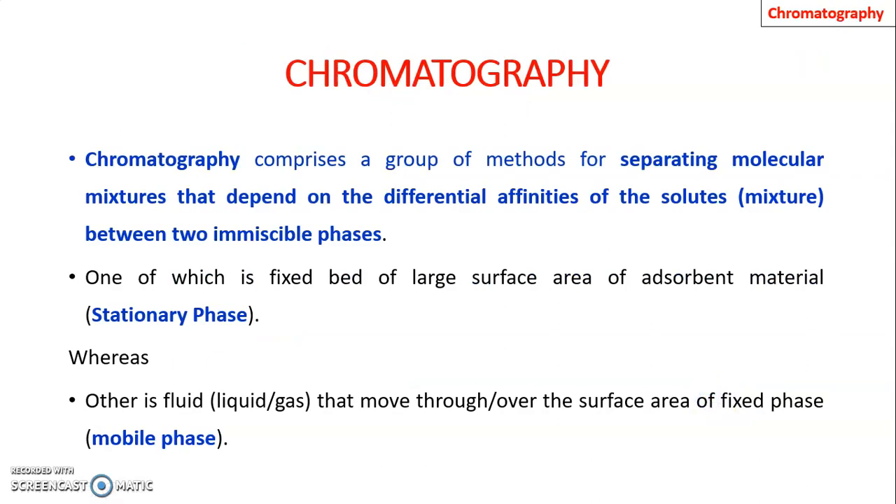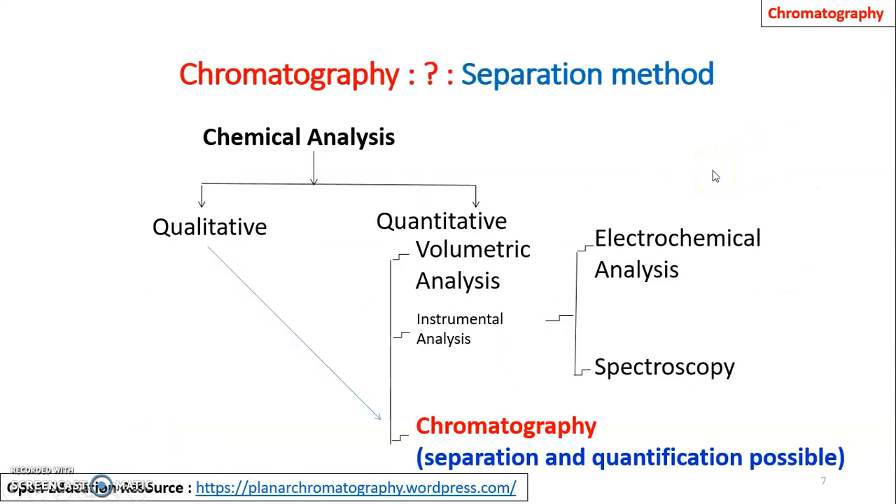Chromatography comprises a group of methods for separating a molecular mixture that depend upon differential affinities of solute between two immiscible phases — one is a stationary phase and another is a mobile phase. Chromatography is one of the quantitative and qualitative methods widely used, having an advantage over volumetric and instrumental analysis, as separation and quantification of components of mixtures is possible with chromatography.